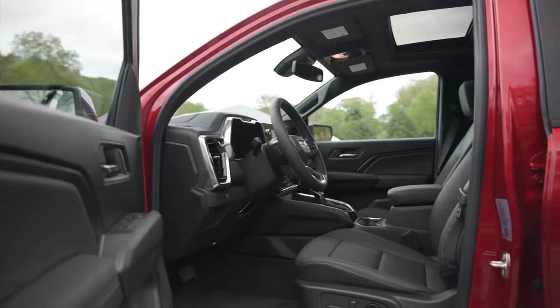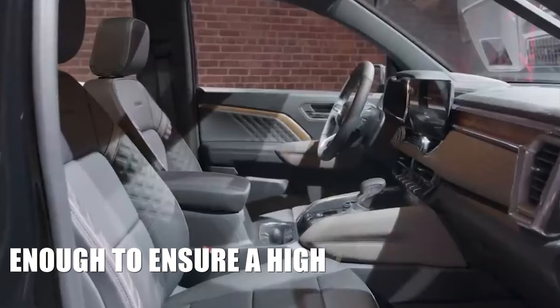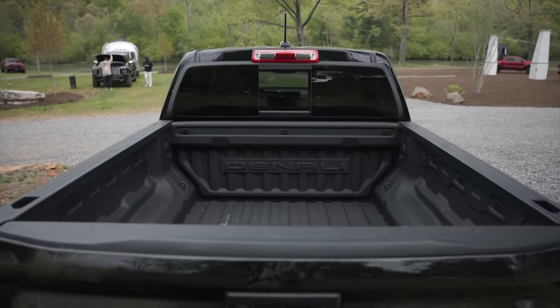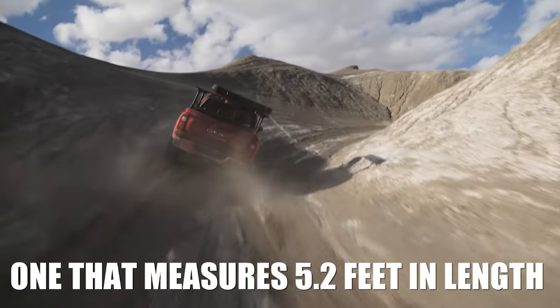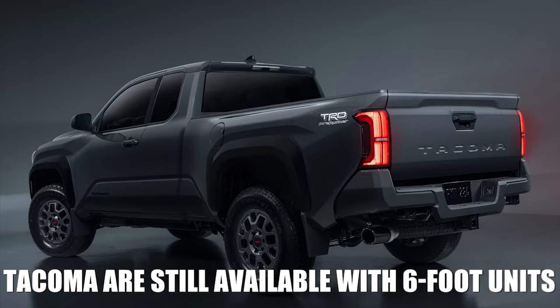As for the front seats, there's really nothing to complain about. They're massive, well-bolstered with good ergonomics, enough to ensure a high level of comfort on long trips. Unfortunately, the problem with the crew cab layout is there isn't too much space left for a cargo bed, so the only version you can get measures 5.2 feet in length. It's far from bad, but let's not forget that models like the Tacoma are still available with six-foot units.